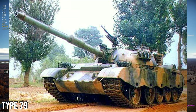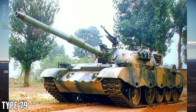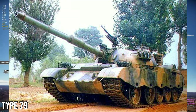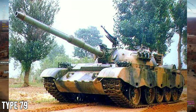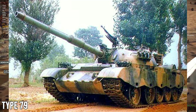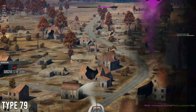It was also given a better gun — an improved Type 83 modified 105mm rifled cannon based on the L7. It had a thermal sleeve and was able to fire pretty much anything: APFSDS, HEAT, HEAT-FT, and more.